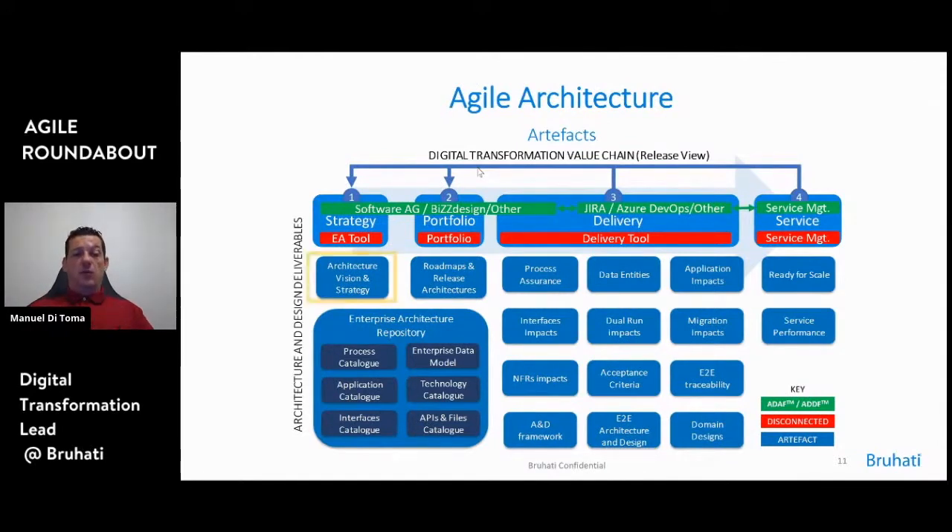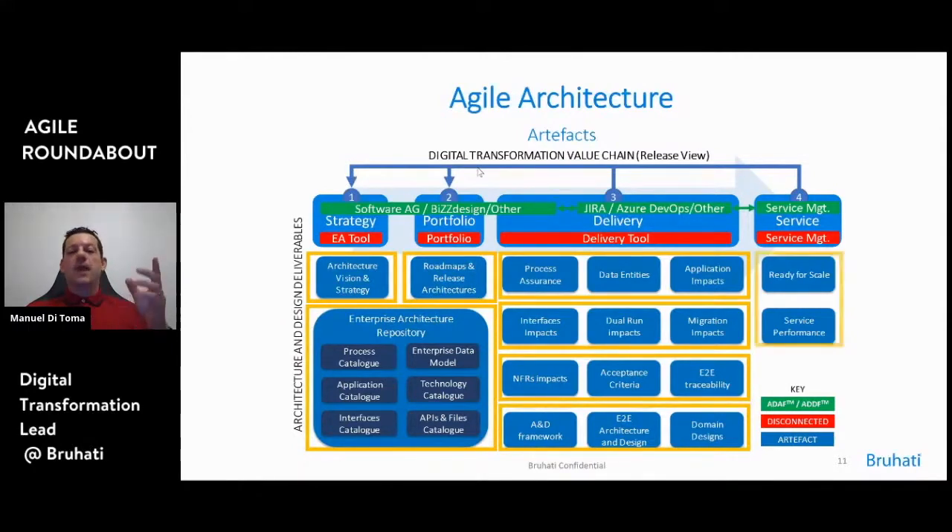In terms of deliverables, you start with architecture vision and strategy, then define roadmaps and release architectures. You need an enterprise architecture repository reference — without that, with 21 squads working on it, it's really easy to lose control. During delivery, you validate processes, data entities, application impacts, and interfaces, making sure multi-stack strategies are clear. The most important point is having a reference architecture and design framework — without it, it's very difficult to control a large transformation using agile, or even waterfall. Ready-for-scale and service performance are also activities that architecture needs to address.